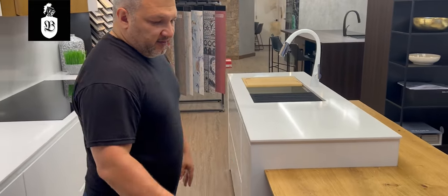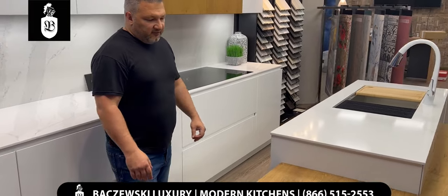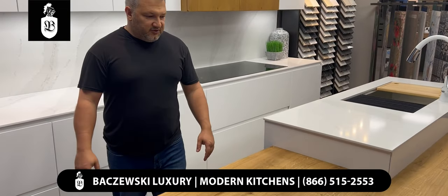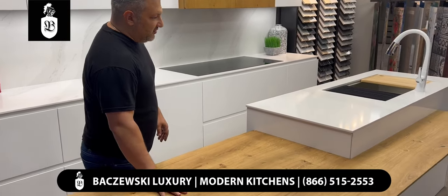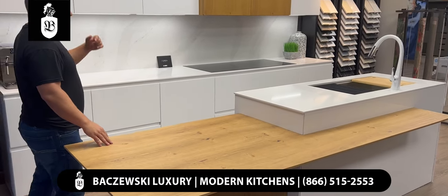Beautiful countertops that are made to last for a long time. The wood grain veneer warms up the feeling of this kitchen, giving it some closeness. We always try to integrate wood grain with our whites and grays — enjoy it.